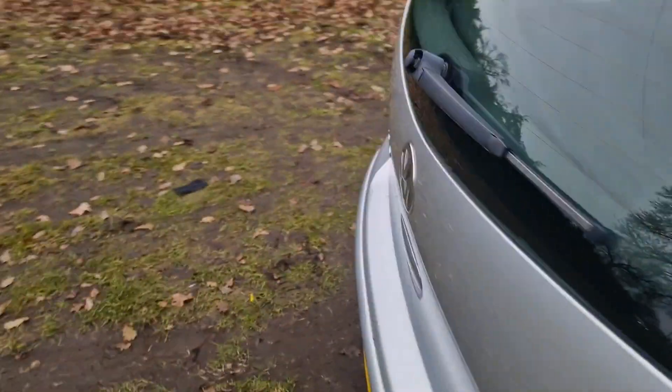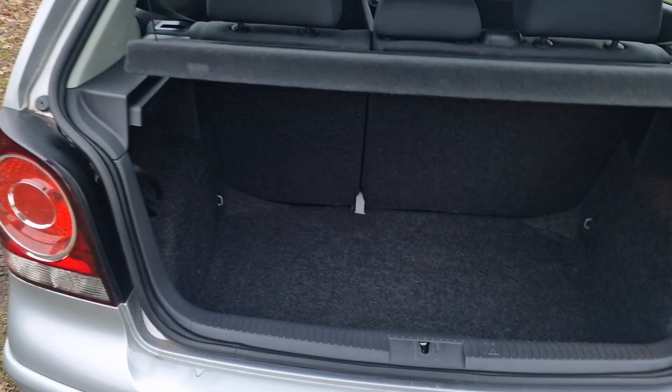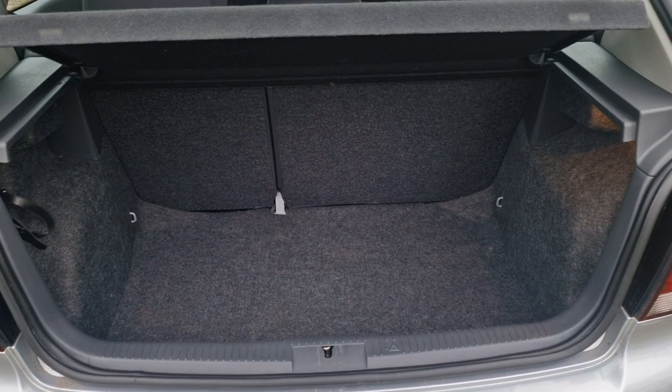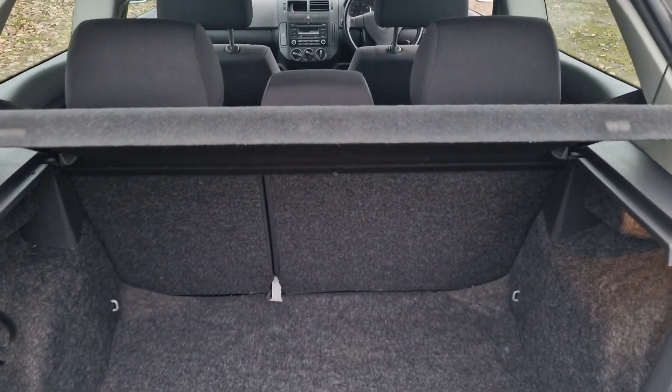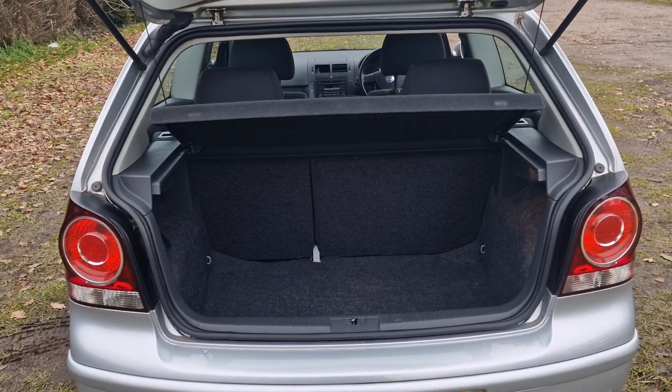And then we'll just show you in the boot. Nice size boot, and if you need even more room the parcel shelf comes out and the rear seats fold down.